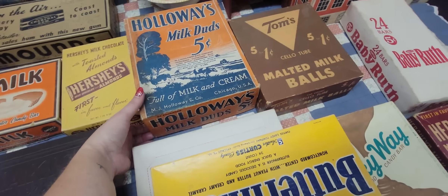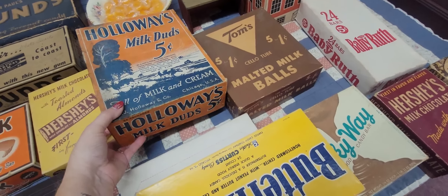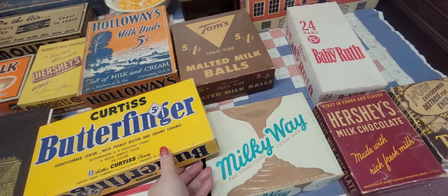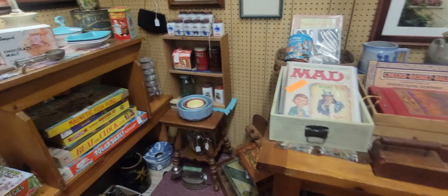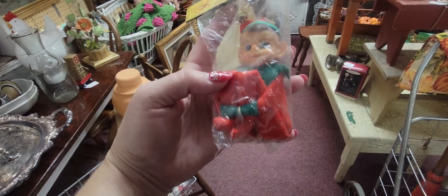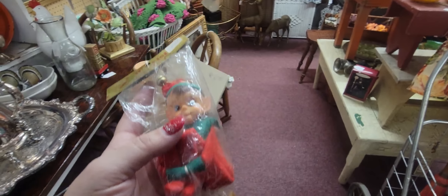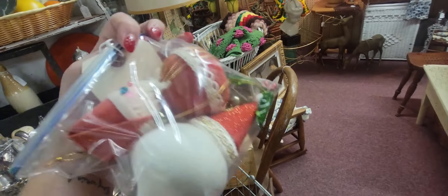Look at all these old candy boxes — Holloway's Milk Duds, five cents. These are still pretty pricey. Baby Ruth, Milky Way, Mounds, Almond Joy. These vintage games stacked up look really, really cool. Booth number 81 has got a lot of fun things. I got a little pixie here — still in his package, originally $0.49 but we're going to pay $8 for him today. And these are $5 — I'm going to get those.